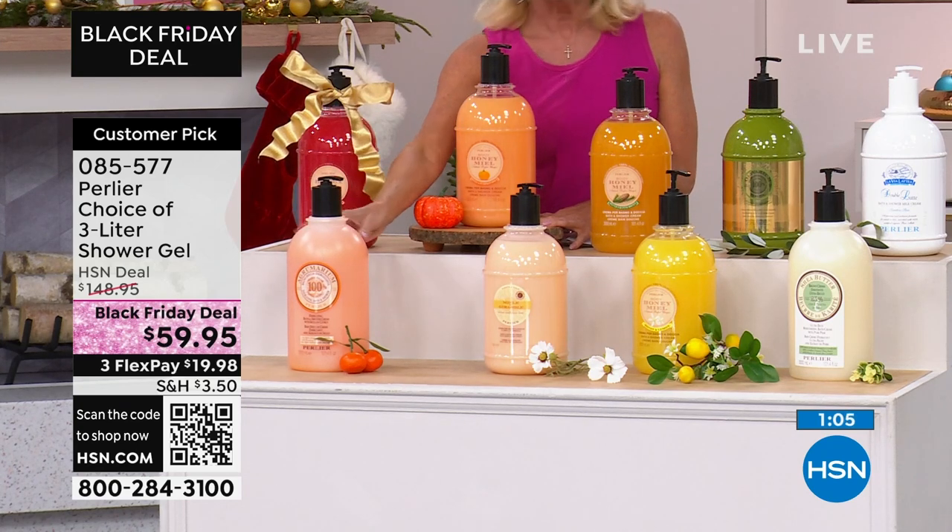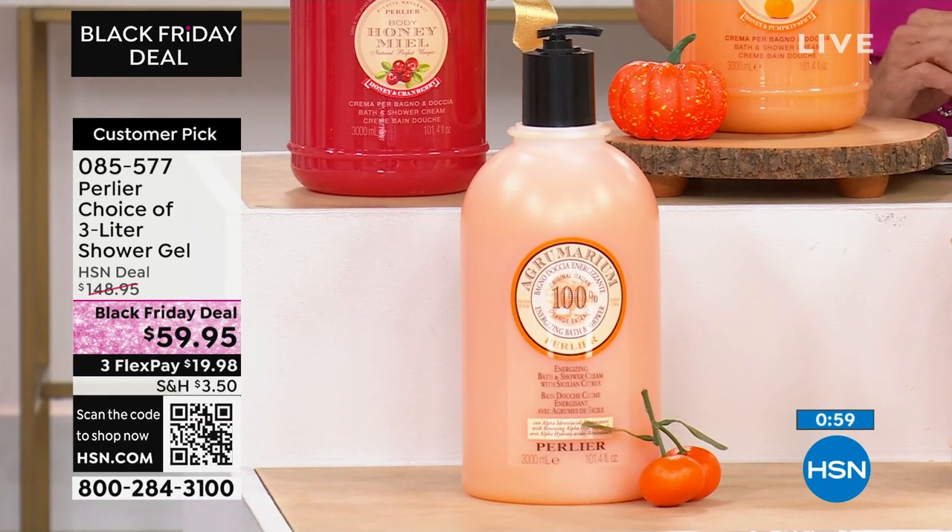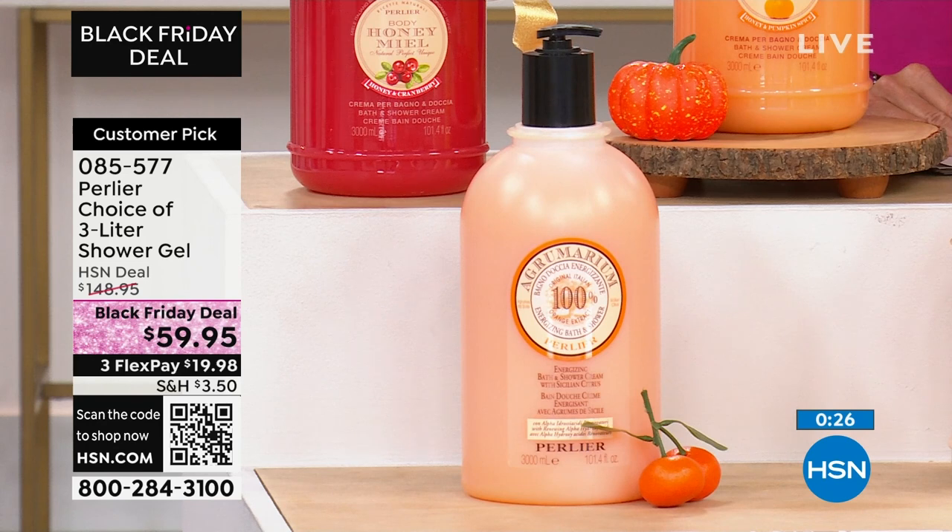And then agramarium — last but not least. Agramarium is the only one out of everything on this table that has five organic citruses: orange, tangerine, lemon, lime, grapefruit — all of them from Sicily. Agramarium is a field of agrumi, a field of citruses. What's special is it's the only one that has a 5% or less alpha hydroxy acid in it, which means it naturally exfoliates your skin as you bathe so that you have a glow to your skin. This is actually Colleen Lopez's favorite fragrance — she picked this as her host favorite.